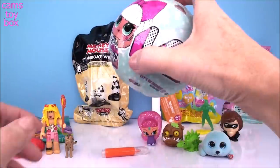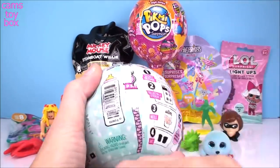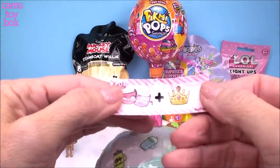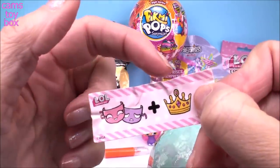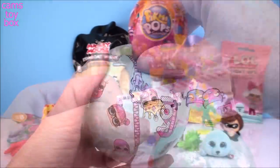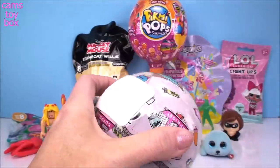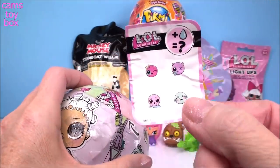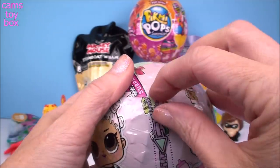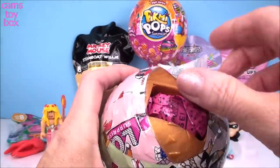Let's do our LOL Surprise next, again from Series 1. We have seven surprises to open in this one. Let's see what our secret message is — we have the little theater masks and a crown. It stands for Drama Queen. Under the next layer is our collectible sticker telling us the four different activities our doll can do: either change color, spit, tinkle, or cry. Oh, we got a gold ball! I'm so excited.